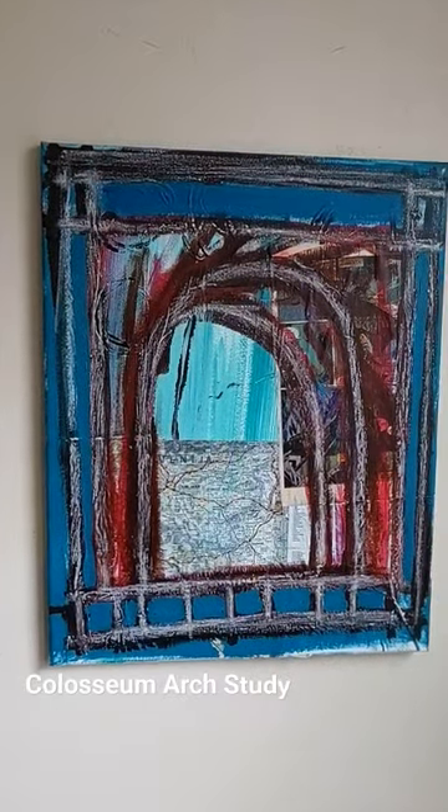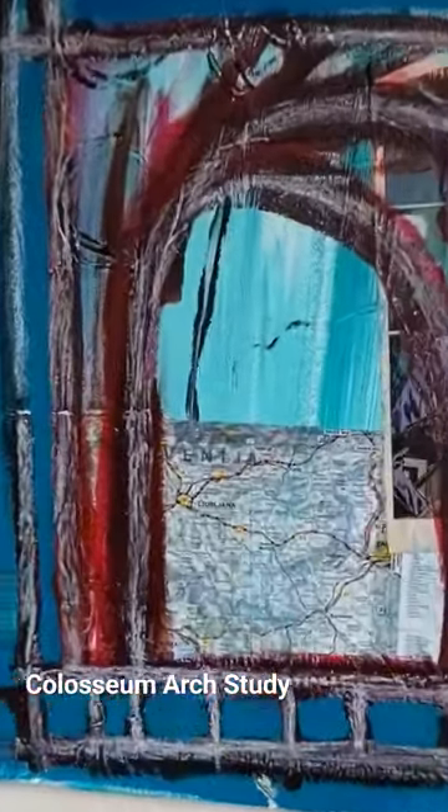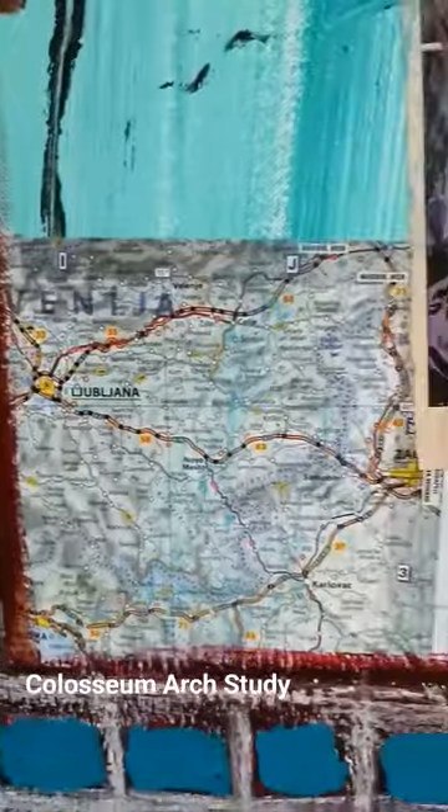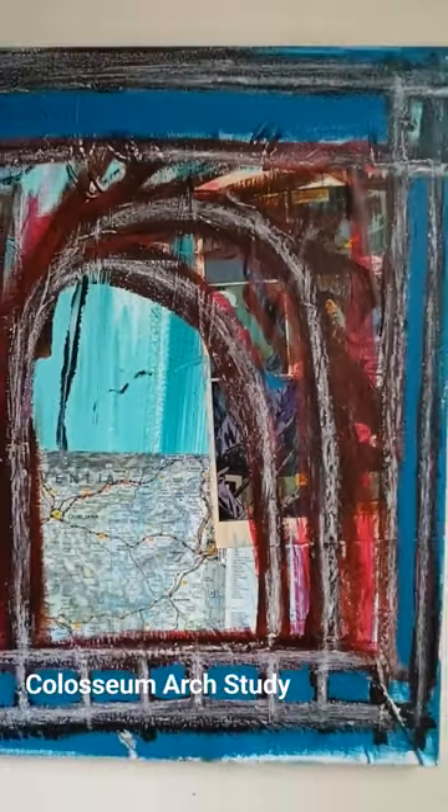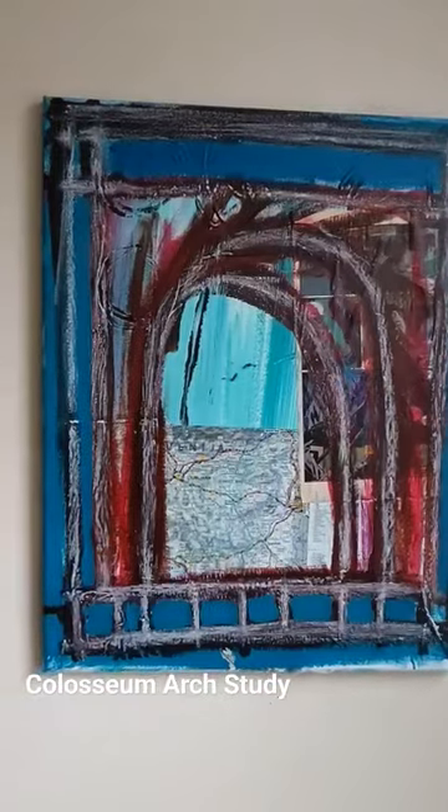Hey, it's Grant here today just talking about this little collage-y type thing that I did. This is a study for a larger painting that I'm going to do, patterned after the side of the Colosseum.